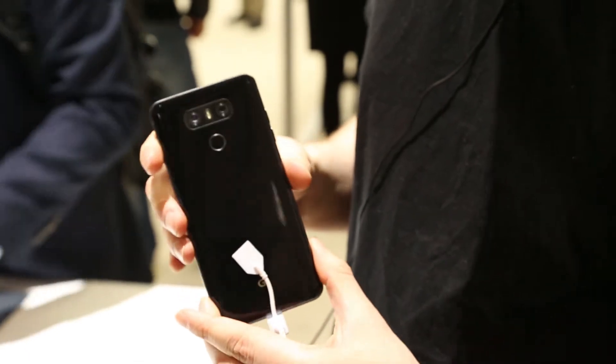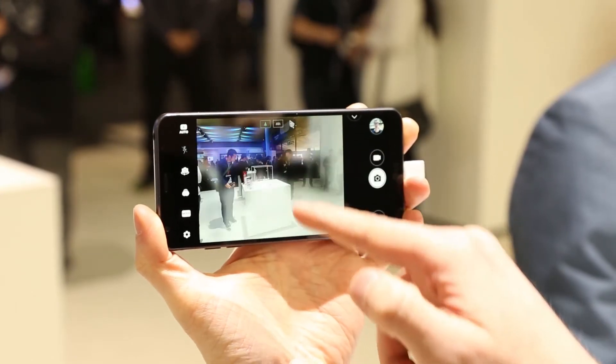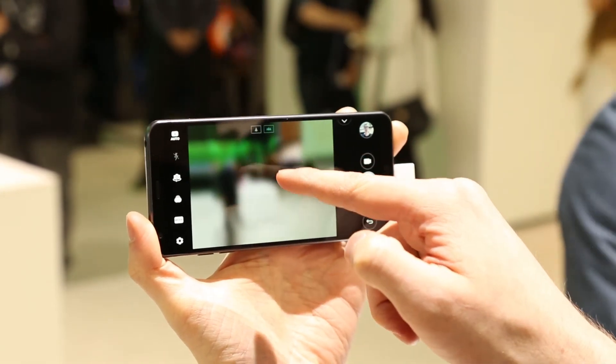Next up is probably LG's G6. It has two cameras that are completely flush with the body of the phone, which is great. They also have different fields of view, so you can have either a wide shot or a more traditional narrow shot, which gives you a lot of flexibility when setting up a photo.